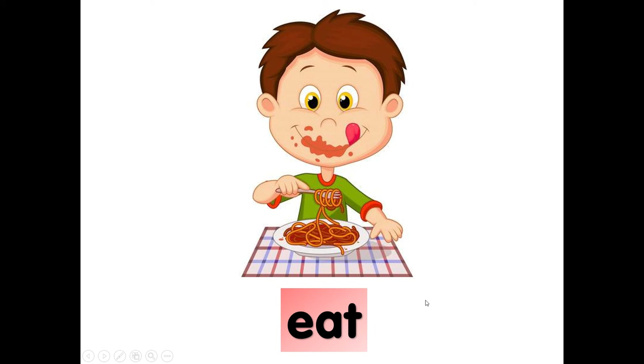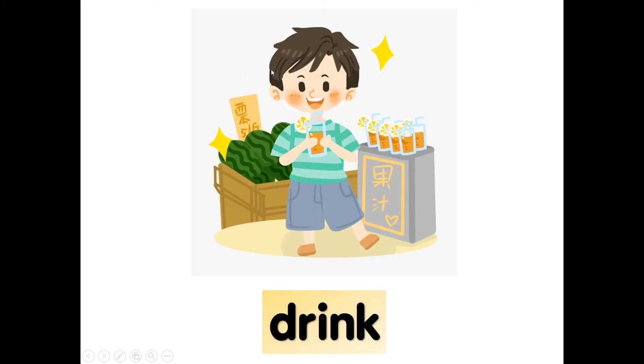Now let's go to the next one. What is he doing? Drink. D-R-I-N-K, drink. Drink water. Drink orange juice. Use your mouth to drink. How to spell drink? D-R-I-N-K, drink. Very good.